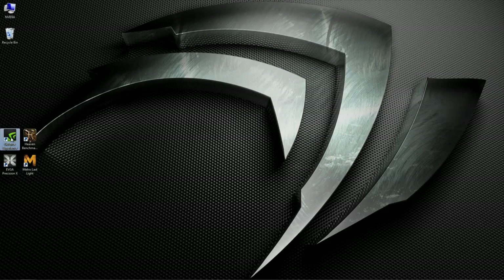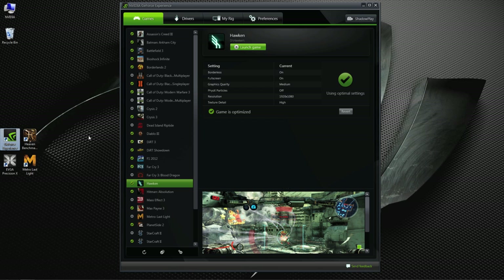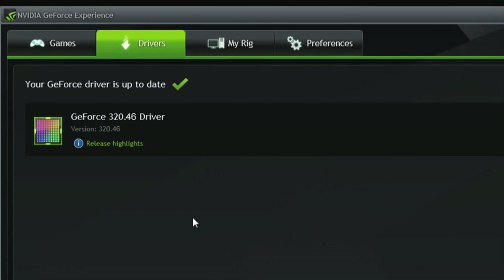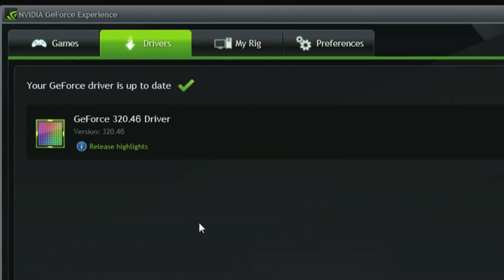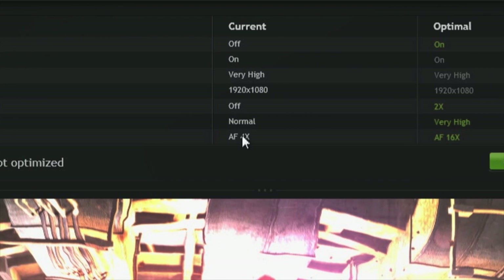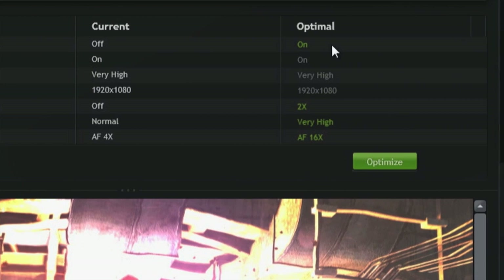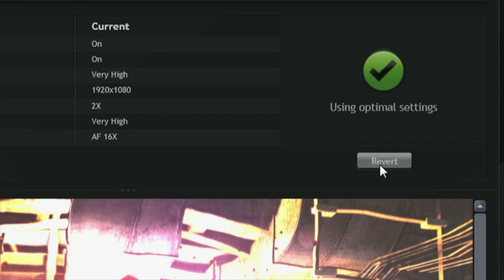The GeForce Experience is an awesome technology from NVIDIA that has a ton of cool features. One of those features is game ready drivers. The GeForce Experience can be set to download the latest GPU drivers the second that they're ready, which means you're going to have the best experience with the latest games. Another cool feature is optimal playability settings — we've calculated thousands of hardware configurations, which means with one click you can optimize your game with the best settings for your PC.